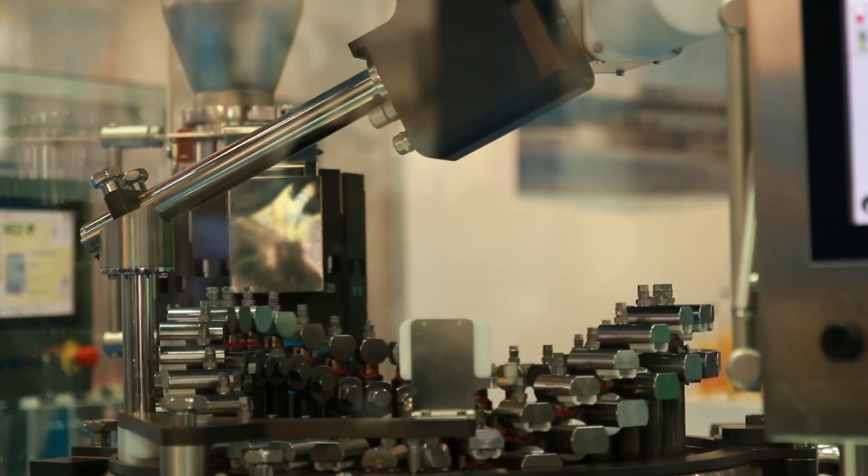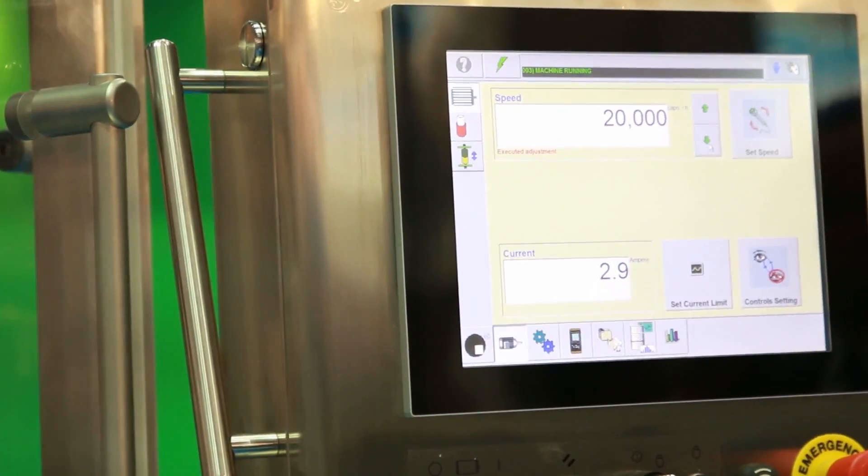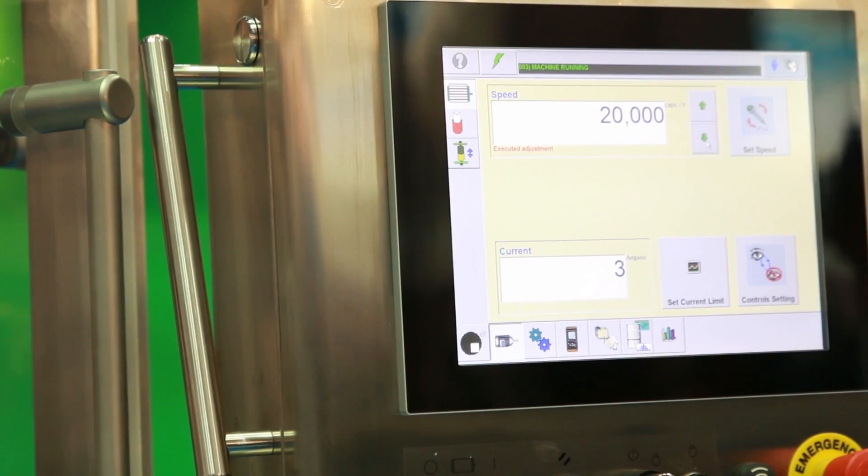What are the innovations of these machines? First of all, the integrated weight control system. The integrated weight control system is the Multinet system, able to check one hundred percent of capsules and, most importantly, it checks the net weight. So we check exactly the amount of product that is inside the body of the capsule.